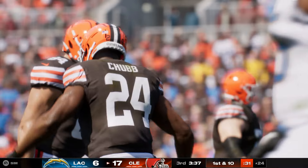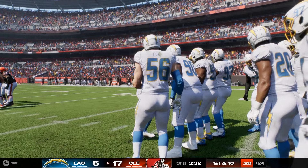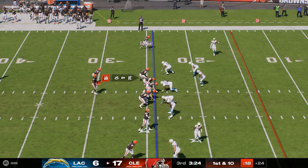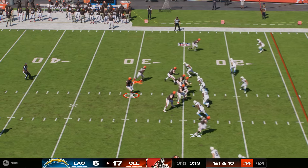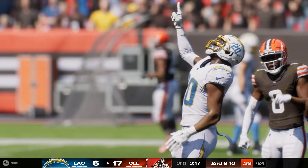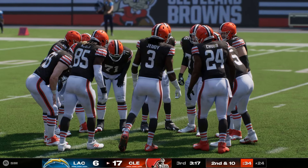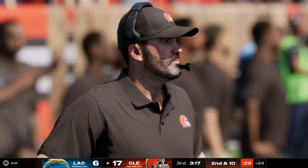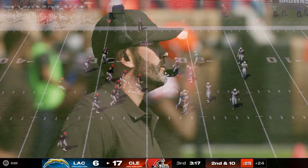Jameis to throw it — and just not enough on the throw, down around his feet and incomplete. They had their backs up against the wall a little bit, and they come through by forcing the incompletion. Now they've got to continue to ratchet up the intensity and get off the field before giving up any more yardage. Third quarter action, appreciate you joining us from Cleveland, Ohio.